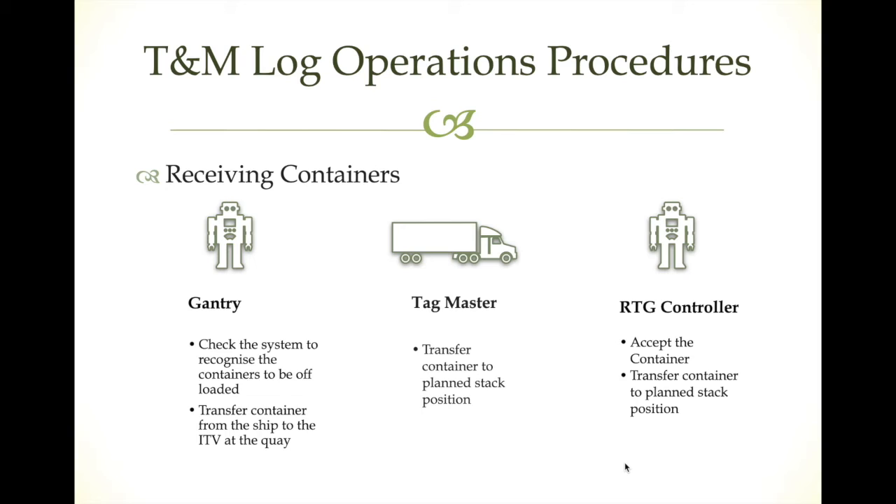Now we talk about the new operation model: the Time and Move Log model. It is all about using RFID technology to automate jobs previously done by controllers and radiomen, and to provide real-time tracking for containers. Containers will be attached with RFID chips, and the gantry cranes and trucks inside the port will be equipped with RFID readers. Additional readers will be placed throughout the terminal layout to cover the full stacking area, storage area, inspection area, and terminal shore.